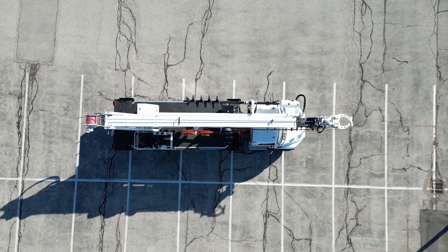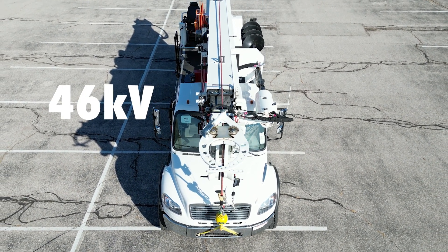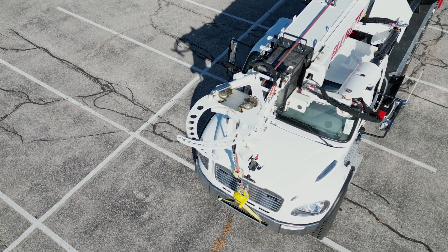Featuring a compact boom design, the D100i has an independently controlled fiberglass tip section rated at 46 kilovolts. The unit's transferable, tilting pole guide can accommodate the largest transmission poles with ease.